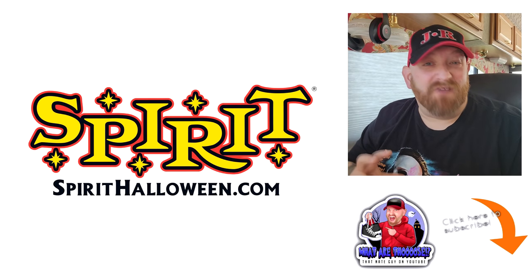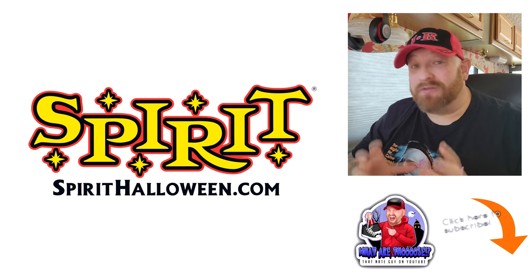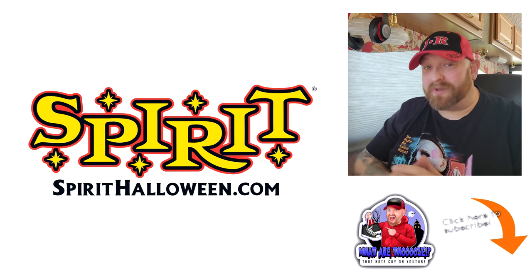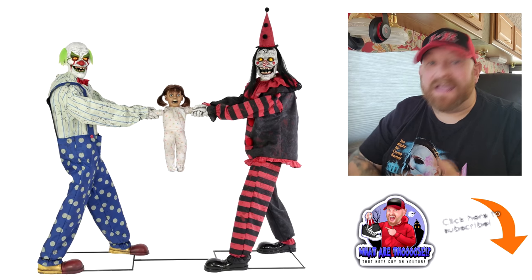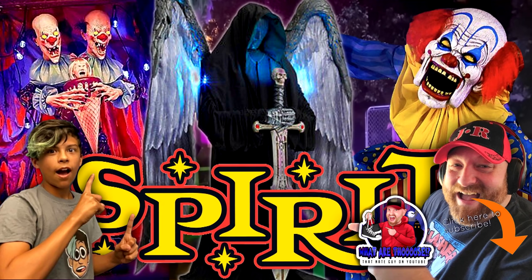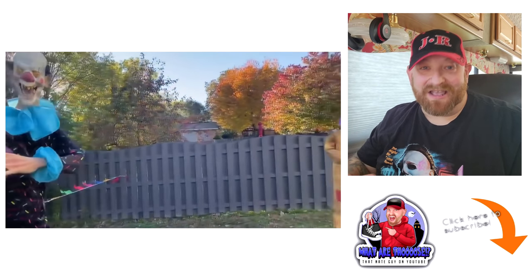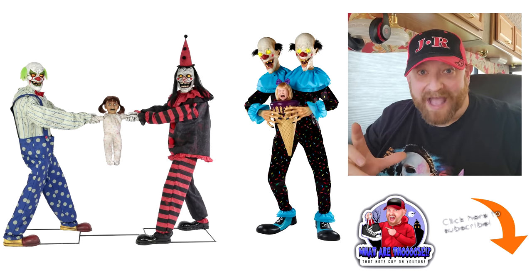Today we are going to talk about two of my all-time favorite animatronics from Spirit Halloween. Now these were not exclusive to Spirit Halloween, but they were sold by Spirit Halloween online only. It's the Tug of War and Two Scoops. I've been thinking about this ever since I watched Brick Thunder's walkthrough of his haunt last year, because he had a Two Scoops animatronic and it immediately made me think of Tug of War. So we're going to take a look at both of those today.